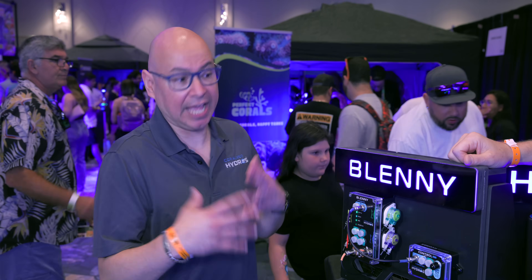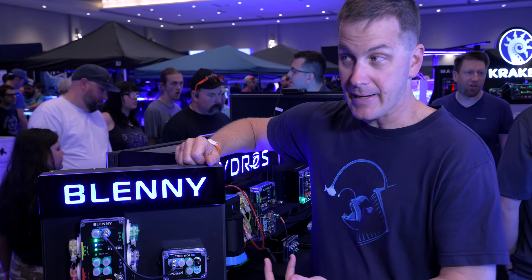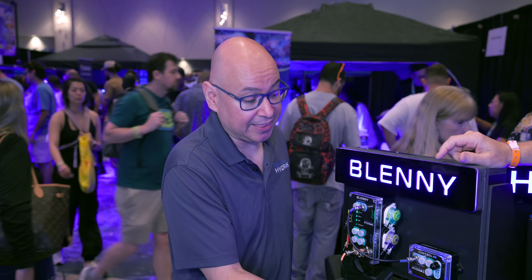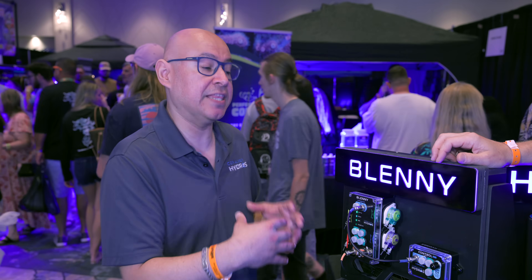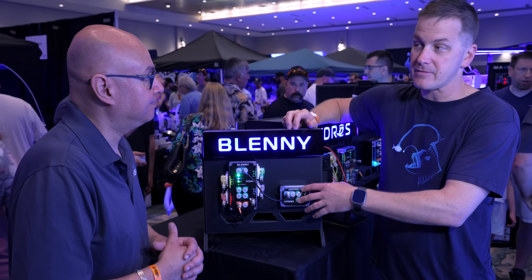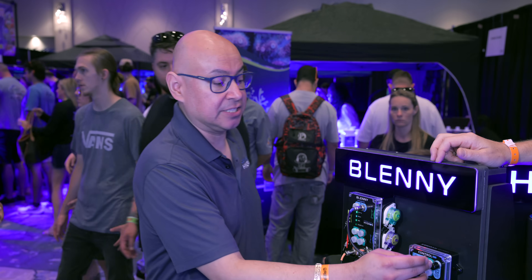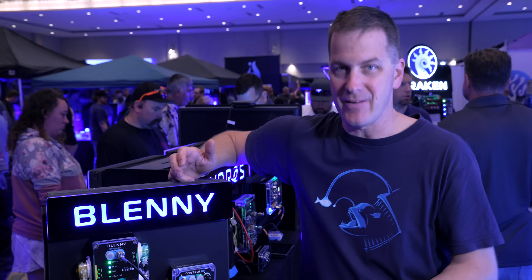$225, and it only comes with the box. You have to buy the probe separately, and the calibration fluids — but it works just like anything else. You can integrate it into the collective, program it with the Hydros app, simple to use and calibrate. And it's got sense ports on it, so it can be a temperature probe — a backup temperature probe if you want. Conductivity varies based on temperature, so having a temperature probe makes the salinity reading more accurate, and gives you that backup temp sensing.